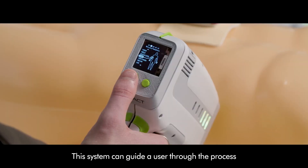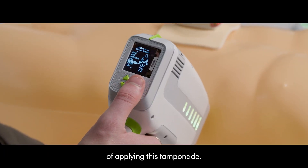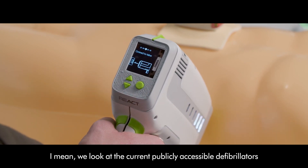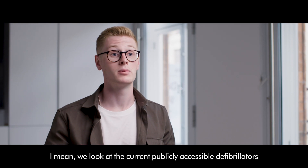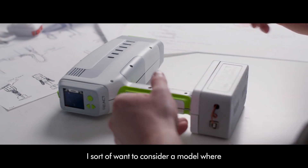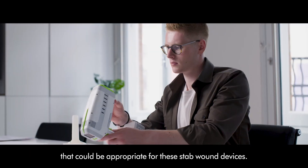This system can guide a user through the process of applying this tamponade, and that opens the doors to public use perhaps. We look at the current publicly accessible defibrillators and how many thousands of lives they're saving. I want to consider a model where that could be appropriate for these stab wound devices.